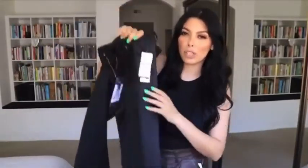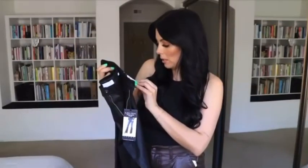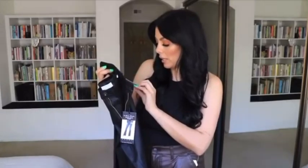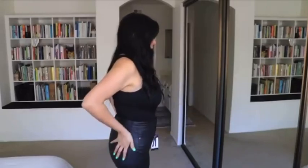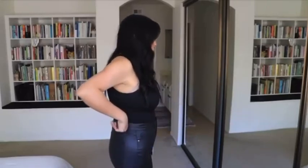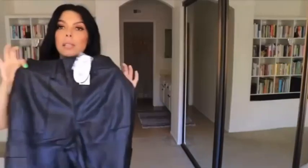Next up are these wax-coated almost leather jeans — they're called Melissa Flair coated jeans and I got them in a size 10. Oh my gosh, I could just roll around in these pants. I love them! They're a size 10, I'm looking snatched — mom twerk approved.